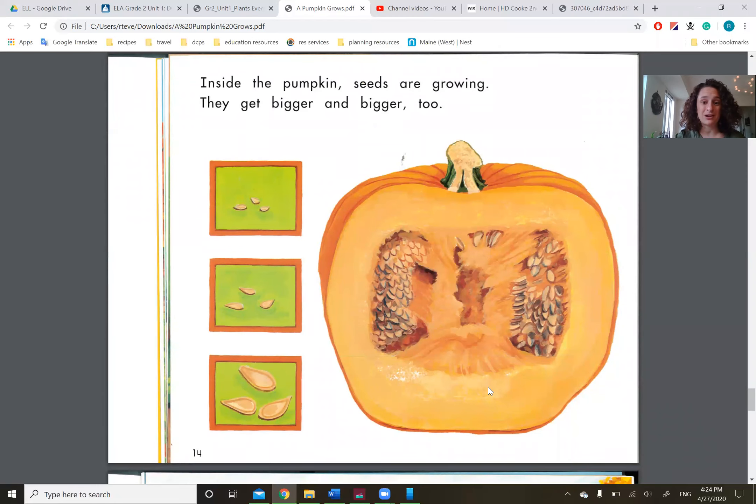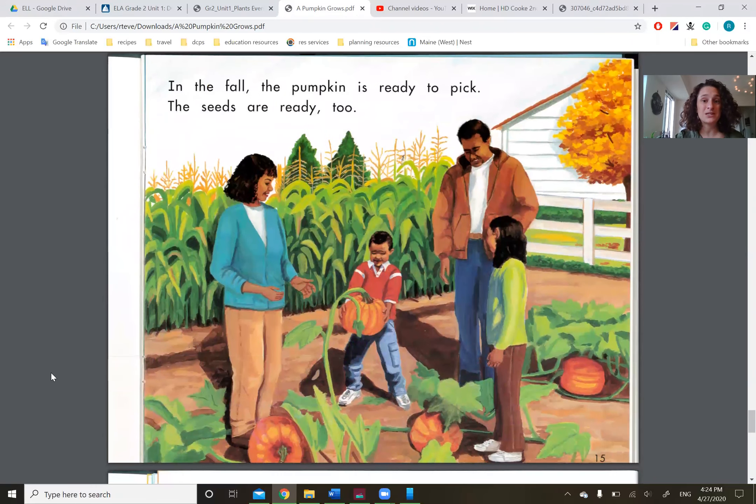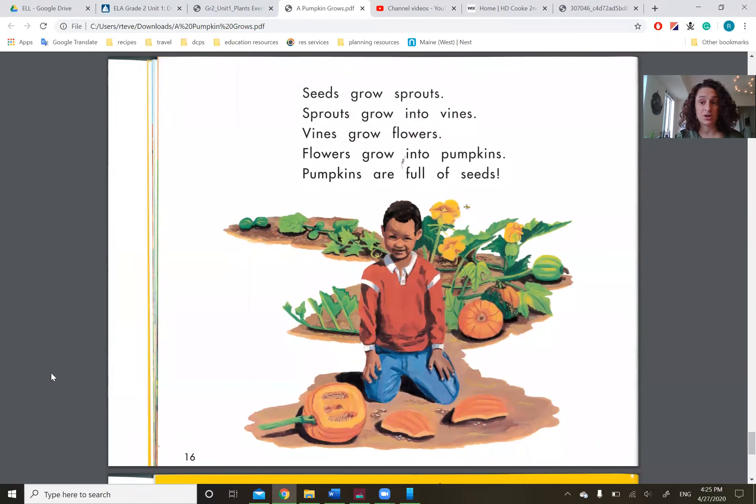Inside the pumpkins, seeds are growing. They get bigger and bigger, too. In the fall, the pumpkin is ready to pick. The seeds are ready, too. Seeds grow sprouts. Sprouts grow into vines. Vines grow flowers. Flowers grow into pumpkins. And pumpkins are full of seeds.